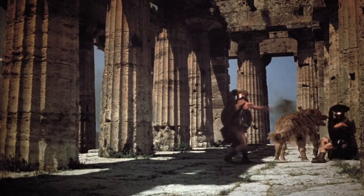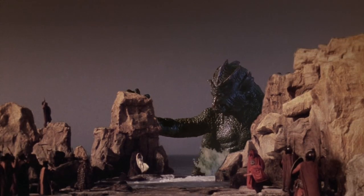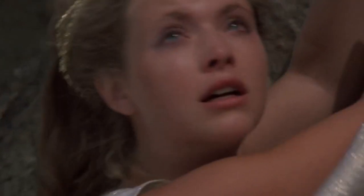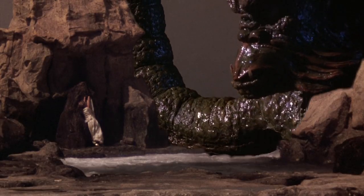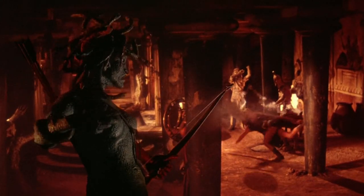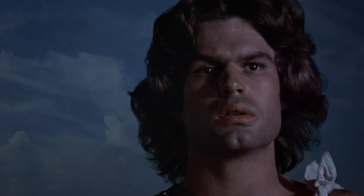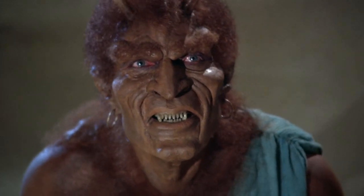Clash of the Titans in 1981 is interesting as a time capsule of where big action films were and where they were heading, and how those things come into conflict. It's got a few of Harryhausen's best effects, but it's also got maybe the cringiest moments in a Harryhausen movie. The Pegasus is just kind of fuzzy.